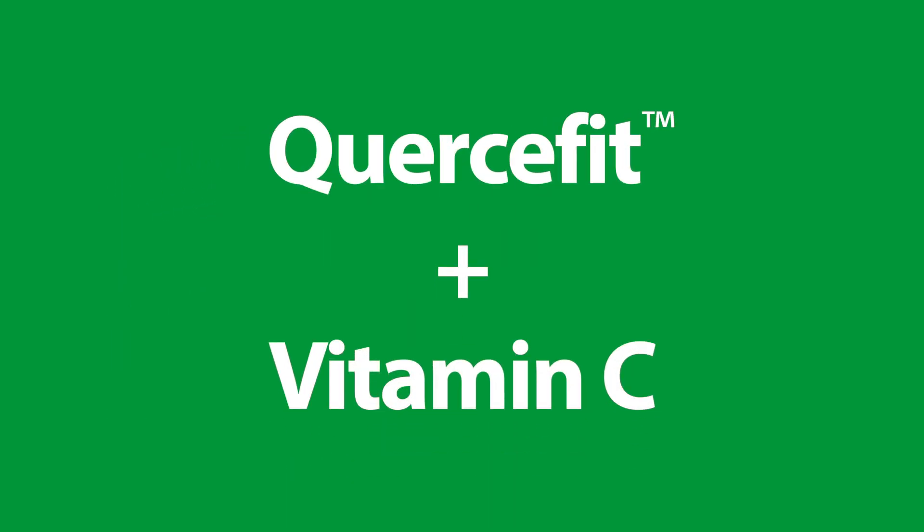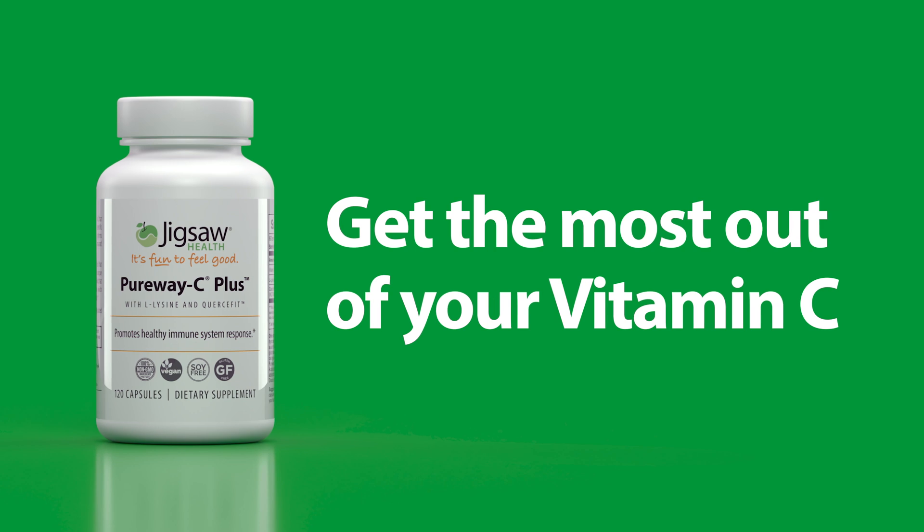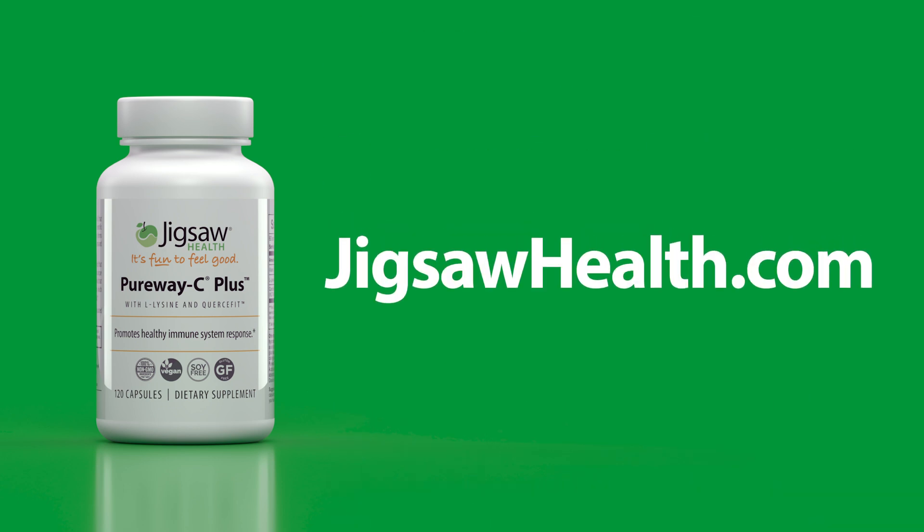It's the perfect complement to vitamin C, like peanut butter and jelly. So make sure you're getting the most out of your vitamin C with Jigsaw Health PureWay C Plus. Order your bottle of PureWay C Plus today at JigsawHealth.com.